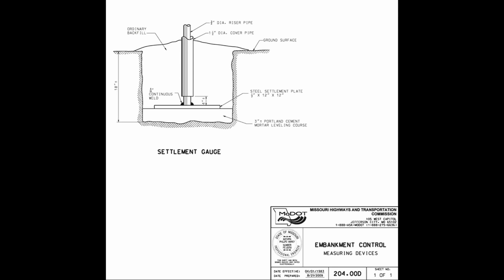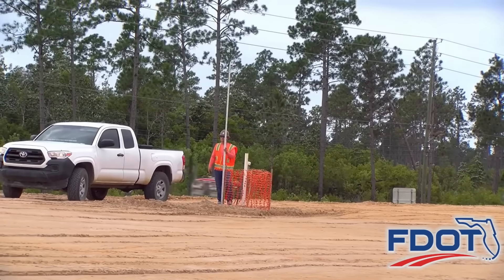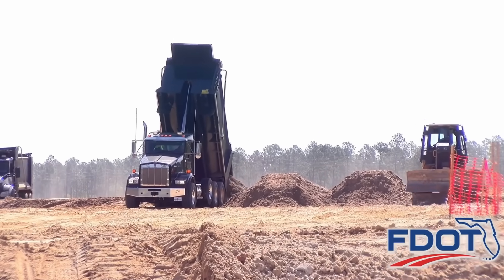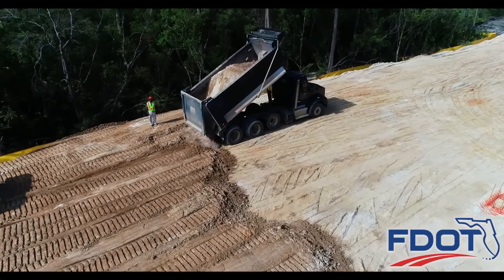Another important thing to monitor during fill placement is settlement. These instruments aren't really high tech — it's a steel plate with an inner rod welded to it and an outer casing. You extend these from the original ground line and as the fill goes up, you just add more sections of pipe. You take measurements of the extension rods on these settlement plates, areas are flagged off so construction equipment doesn't hit them, and fill placement continues until the embankment is topped out. You get a good idea of not only how much settlement has occurred, but the rate of settlement.